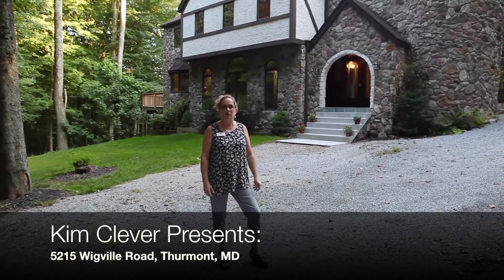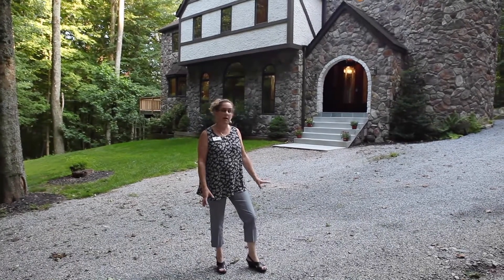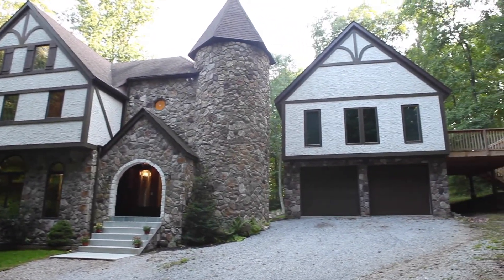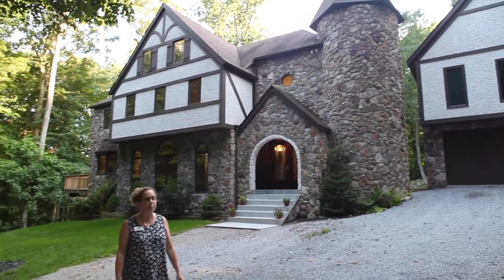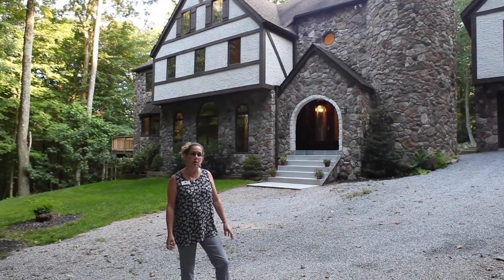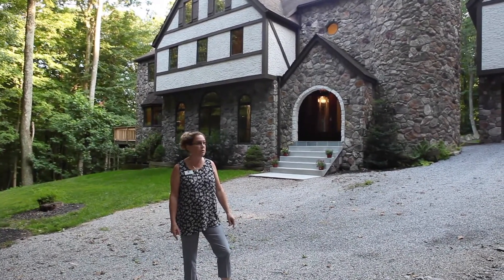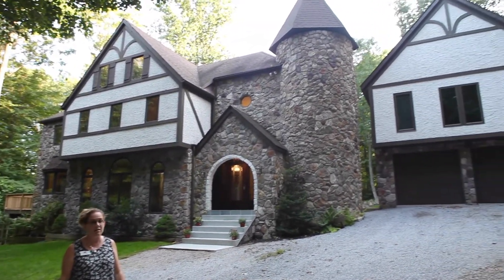Hi, I'm Kim Clever with Long & Foster and I want to welcome you this evening. We're going to be viewing Camterra Castle in northern Frender County. This magnificent home is located on a 5.88 acre wooded lot. Built in 1990, it is being offered for the first time on the market. It's a five bedroom, three full bath home with over 5,000 square feet above grade and lots of other amenities.